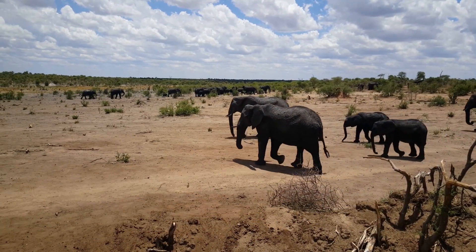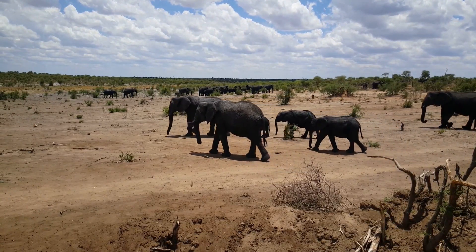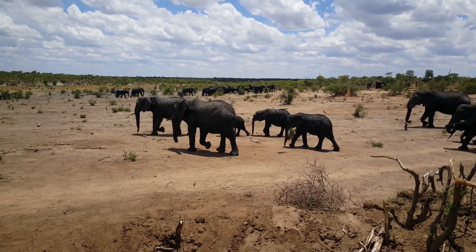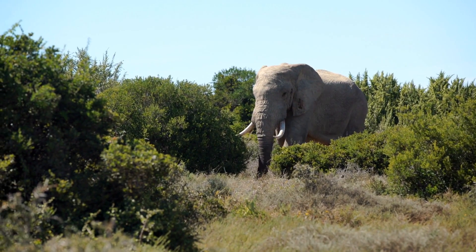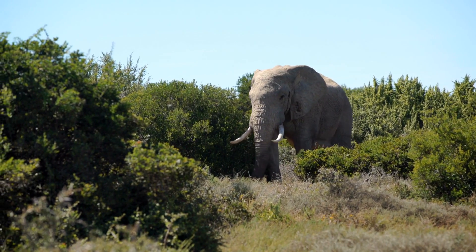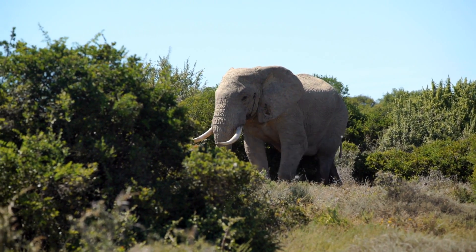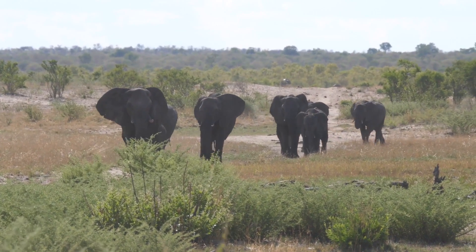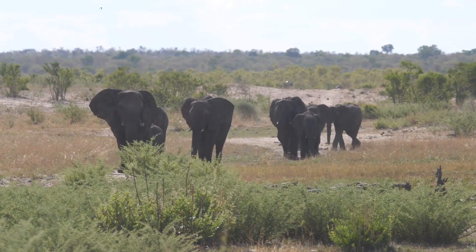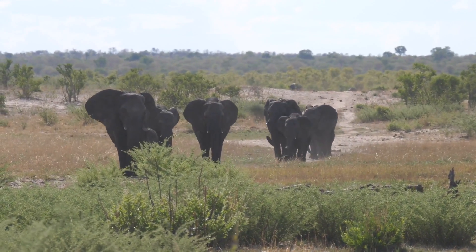Elephants also developed an adaptation to help them communicate: the ability to produce infrasound. They make deep rumbles that can travel as far as 10 kilometers. These low-frequency sounds are undetectable to many predators, enabling elephants to communicate without detection. They can also sense seismic vibrations through the fat pads in their feet, allowing them to communicate through the ground at distances of up to 30 kilometers away.